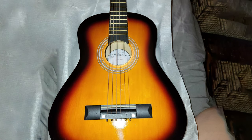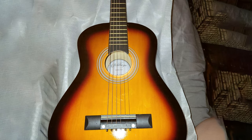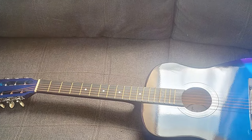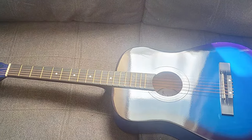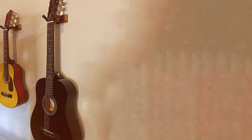The Ashthorpe 38-inch guitar comes with everything you need to get started, including a gig bag, tuner, strap, and extra strings. This comprehensive kit ensures that you have all the essentials to start playing right away. Whether you're strumming your favorite songs or learning new techniques, the Ashthorpe 38-inch Beginner Acoustic Guitar will be your reliable companion. Its affordable price and quality make it a top choice for beginners.